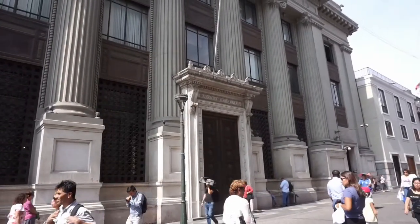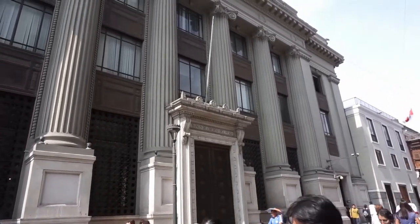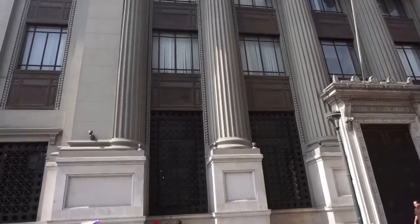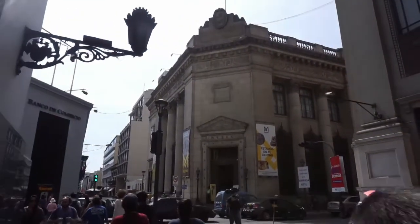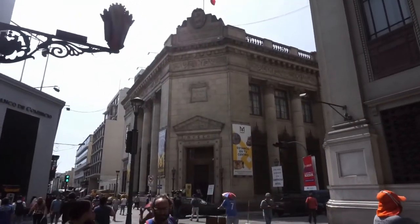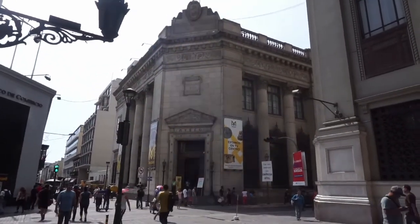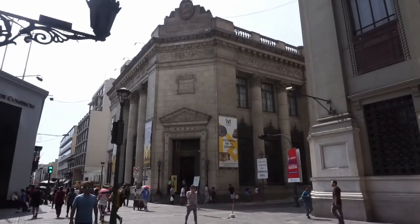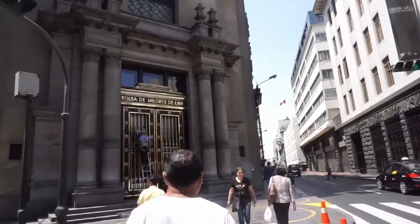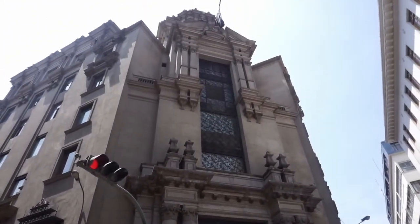We are in Uncayalli street. And this is the Banco de Crédito del Peru, one of the biggest banks in Peru. And right in front we have the museum of the Banco Central de Reserva — the central bank, which is a state bank. Lima Center used to be the financial area of the city in the beginning and the midst of the 20th century.